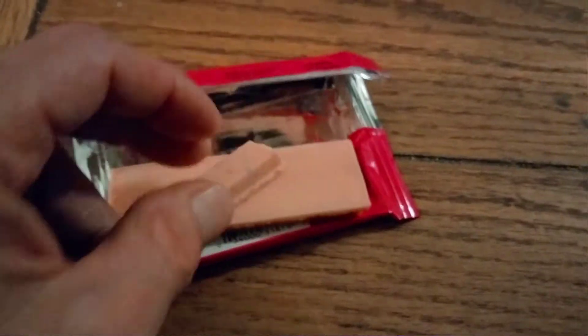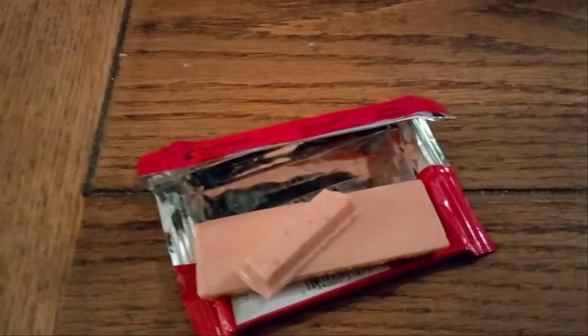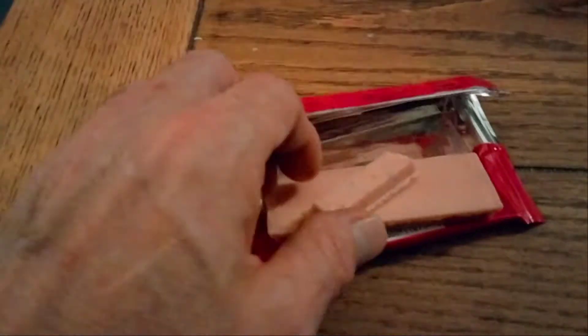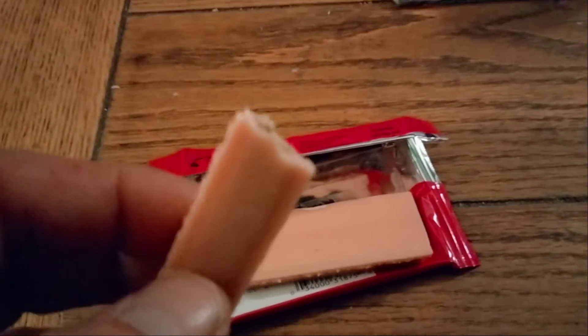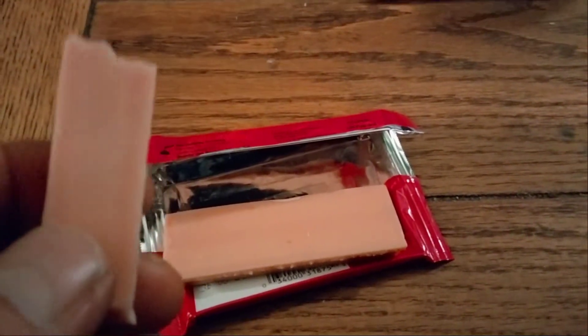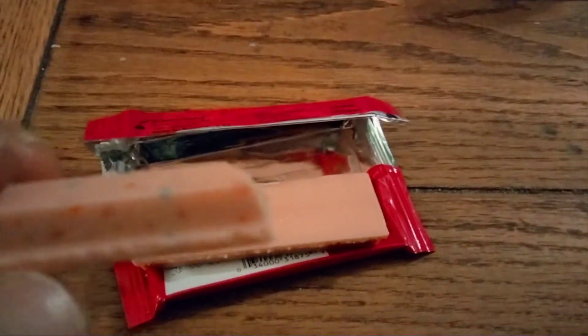Mmm-hmm, wow! It tastes exactly like what's on the package. And to me it also tastes like the other one I mentioned — Fruity Pebbles. It's really good, it's got a great texture, it's got a great flavor. Look at the detail on it.